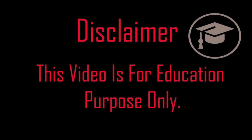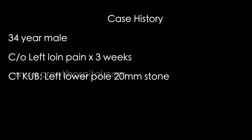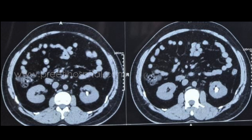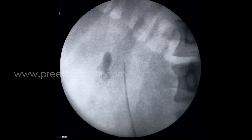Here is a case of PCNL for an impacted inferior caliceal stone, showing what happens when you over-dilate and perforate — it is really difficult for the rescue surgeon. The patient is a 34-year-old male presenting with left loin pain for 3 weeks, with a left lower pole 20mm stone seen on CT. The stone is impacted. It is not a suitable case for RIRS because it is 25mm, making it a good case for PCNL.